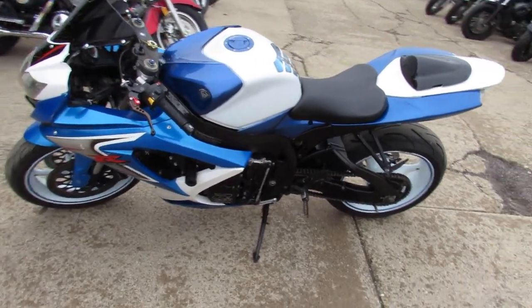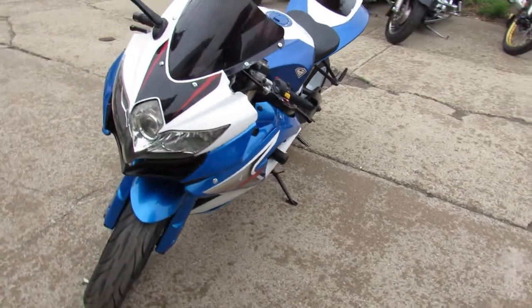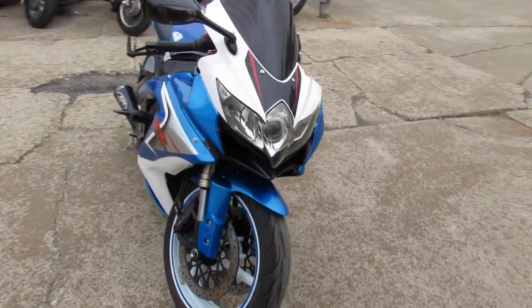Hey guys, ApprovalPowerSports.com here doing some videos on some used sport bikes we just got into the showroom. Anybody looking for a used sport bike, over 200 pre-owned sport bikes ready to go here.